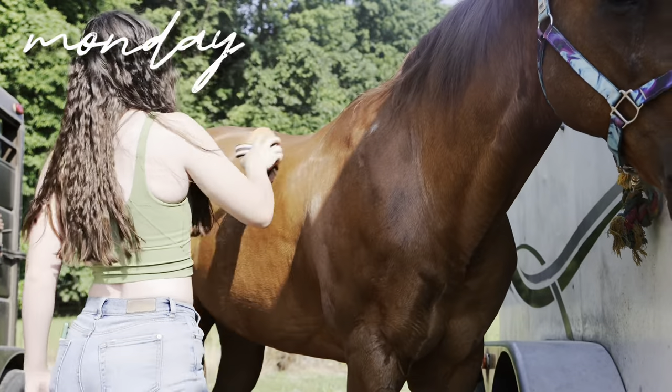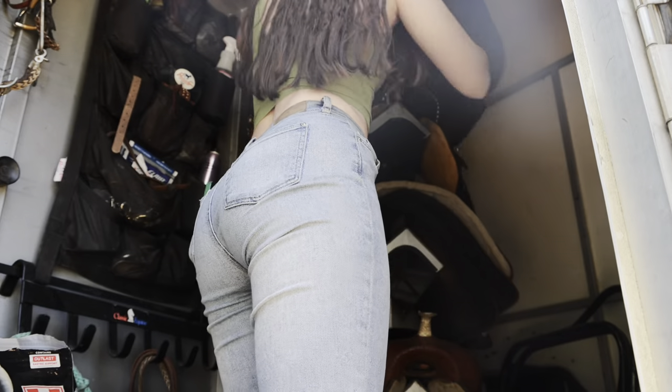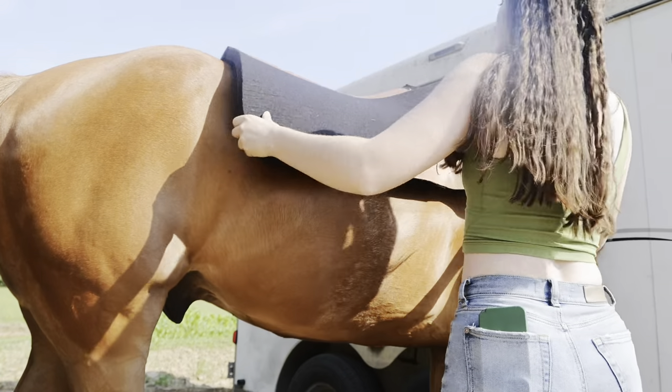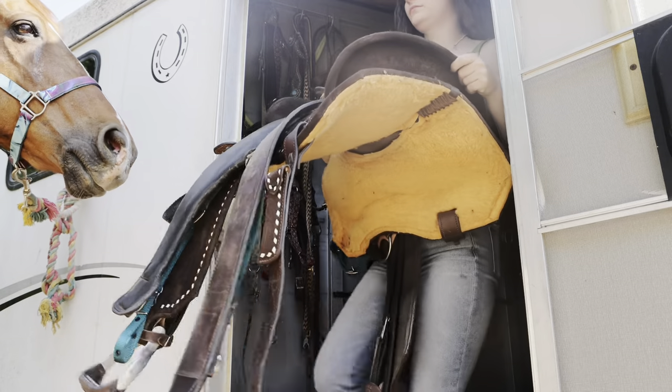It is Monday morning and I have pulled Kite out because we are riding him today. He is just getting a nice little exercising ride, getting him moving. Nothing too difficult for the old man today.